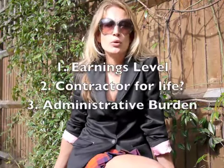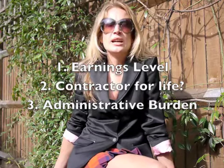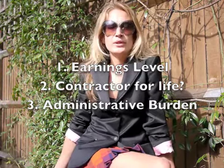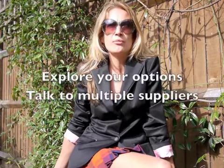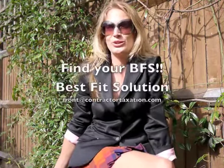All three options have their pros and cons, and the type of structure that you choose will depend on your particular situation — for example, what your earnings are, how long you're going to be contracting for, and if you want to run your own company. Once you've worked out which structure you want to use, you then need to canvas a number of these companies to work out which provides the BFS — your best fit solution.